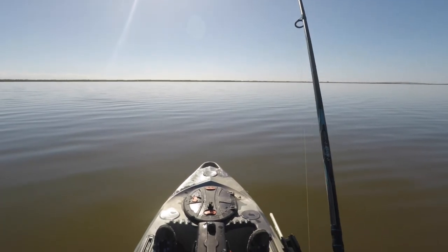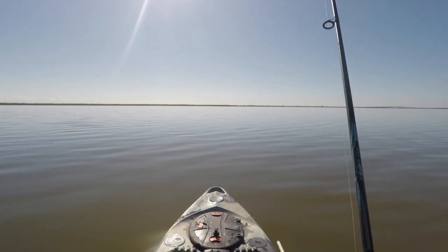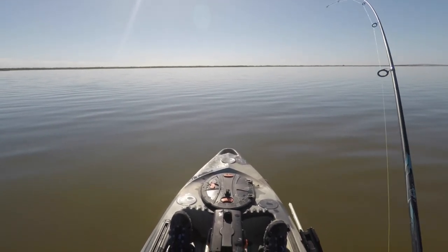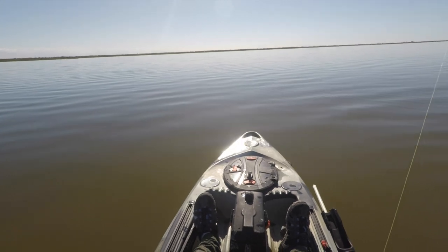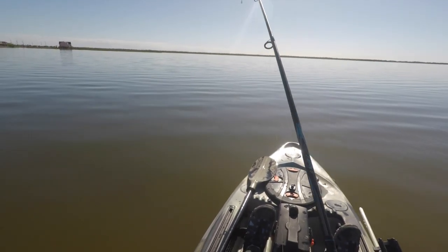Oh man, so glad I came over here and hogged Tyler's spot. Tyler might be many things but I tell you he can find the fish. All right, fish on — running low on battery. This guy feels pretty good, he's running towards the boat.